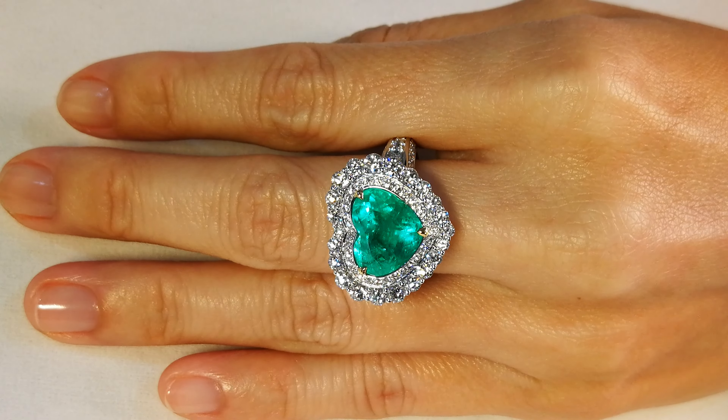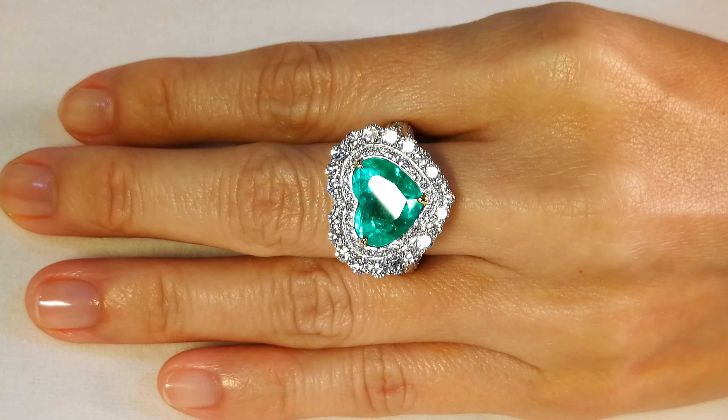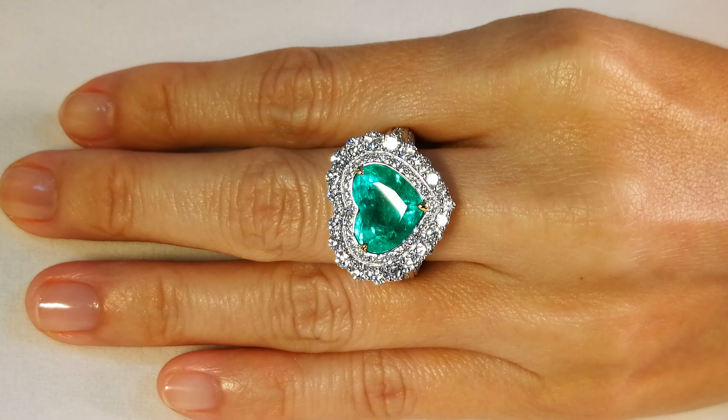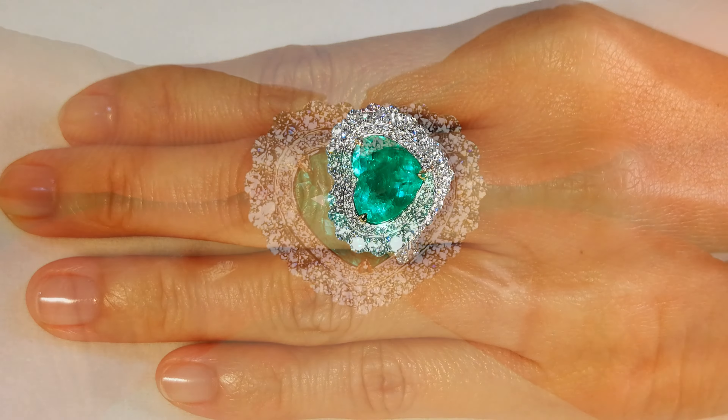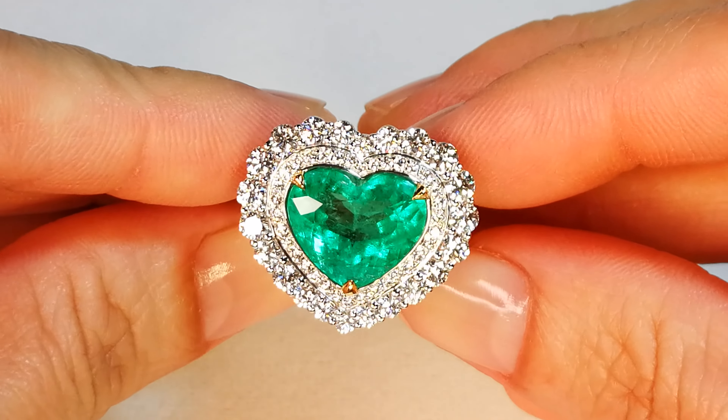They are 100% natural emeralds that come out of the Muzo Colombian mines over the whole period of 30 years of me collecting. Extremely rare. Big sizes as well — this is a 6.27 carat.